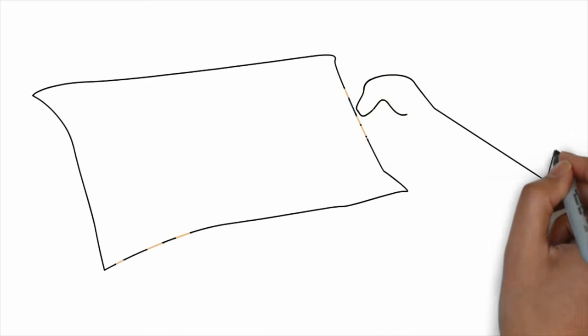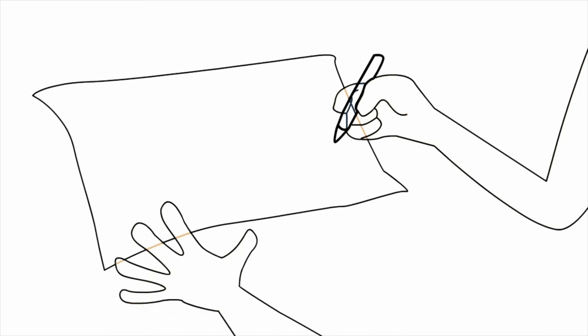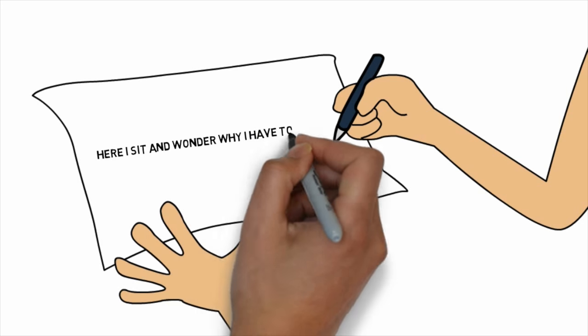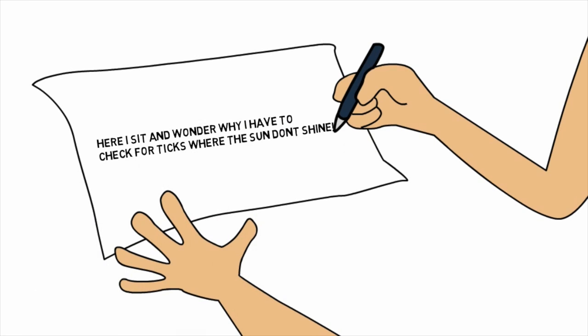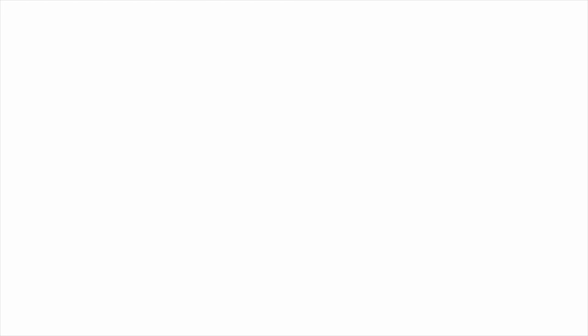Now you're going to love my next suggestion. Write the following on a sticky note or piece of tape and stick it where you'd see it while sitting on the toilet: "Here I sit and wonder why I have to check for ticks where the sun don't shine." Then proceed to examine all your private areas until you're satisfied that there are no hitchhikers on your junk. Ticks like your junk.